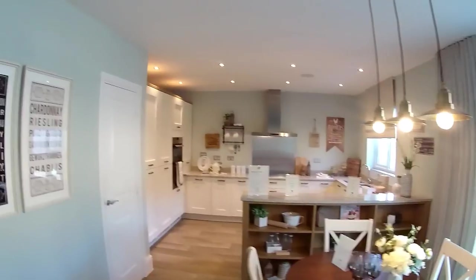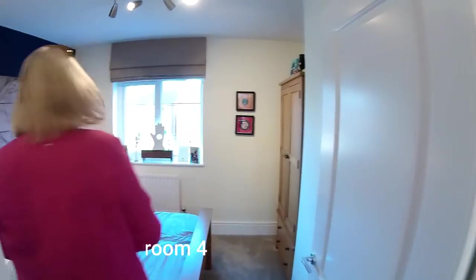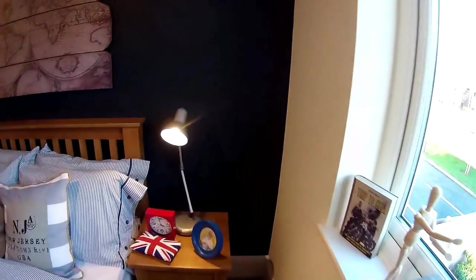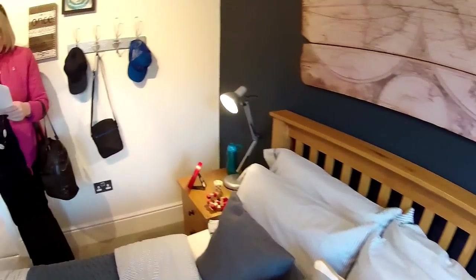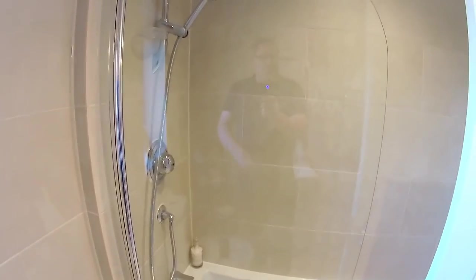So we'll take a look upstairs. First floor — shall we start in here? This is bedroom four. Very nice — some standalone furniture. It's a good-sized double bedroom. Dimensions are three metres four by just over three metres. There are quite a few things in this house which are upgrades and don't come as standard, so you have to ask.